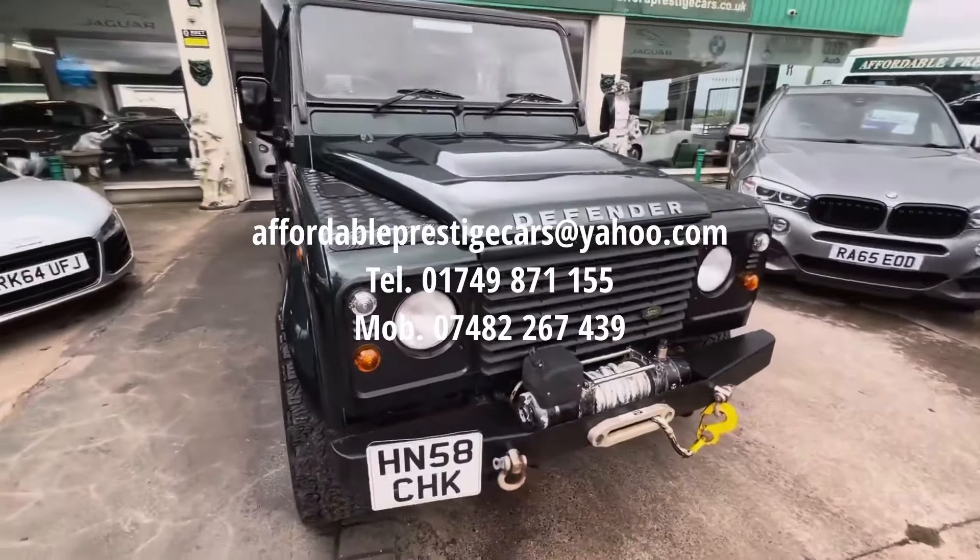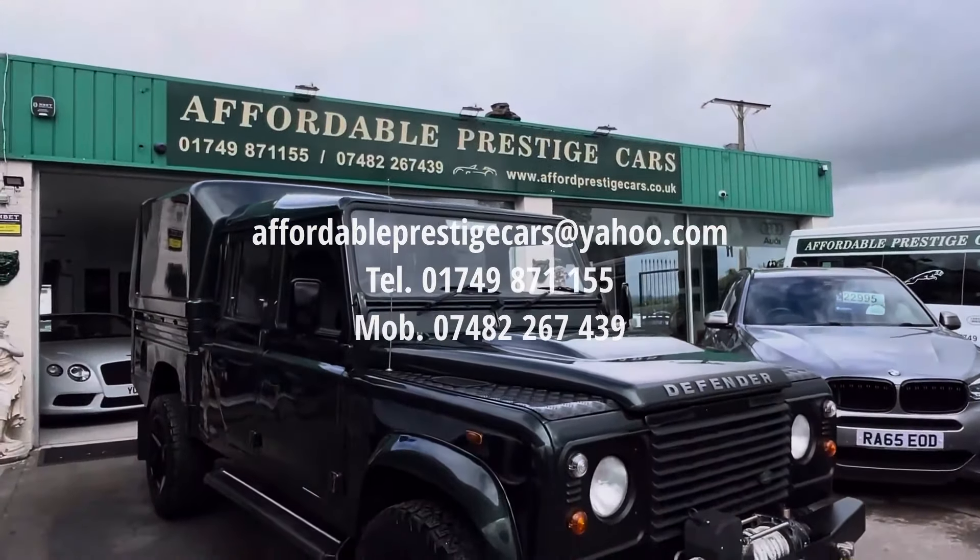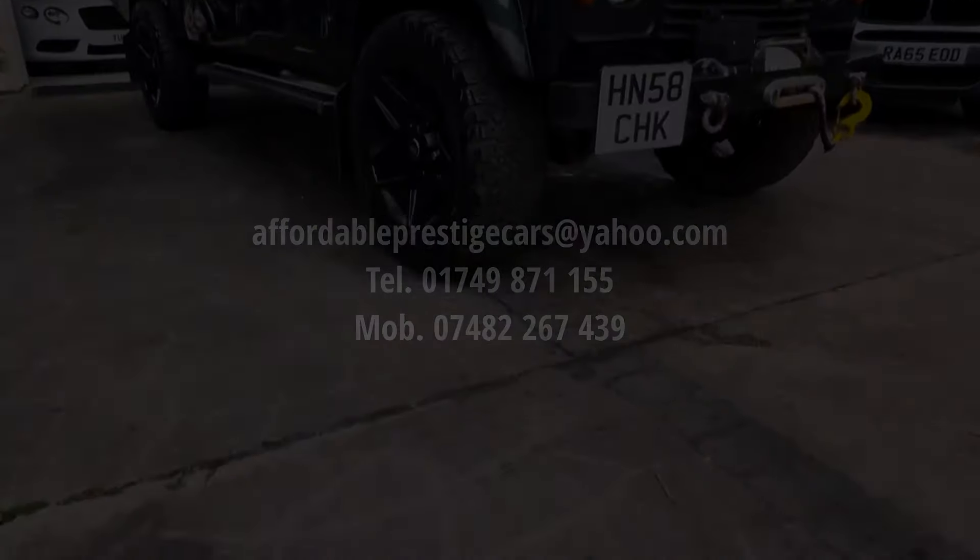So if you are looking for a Land Rover Defender — certainly a very special, very good condition one like this — then you could send us an email via the address shown here on screen, or give us a call on 01749 871 155, or alternatively on our mobile number of 07482 267 439.